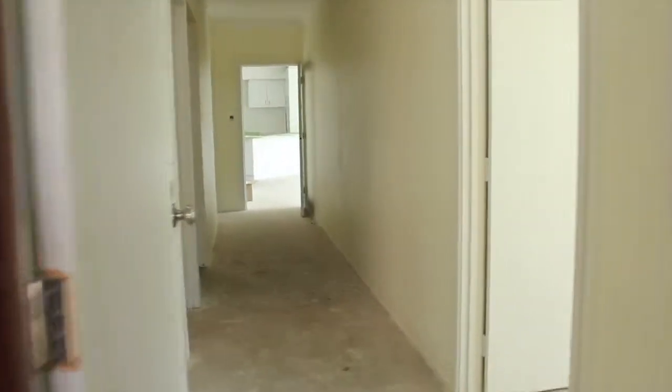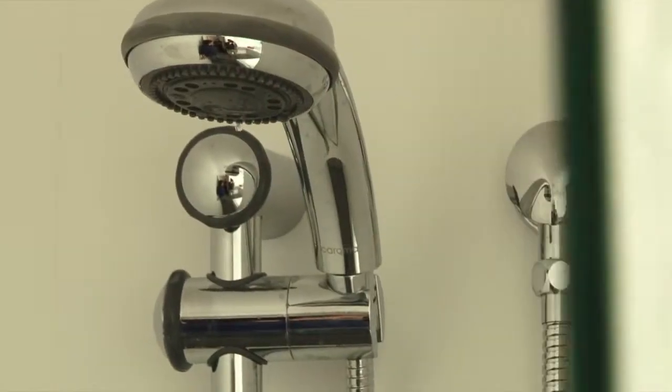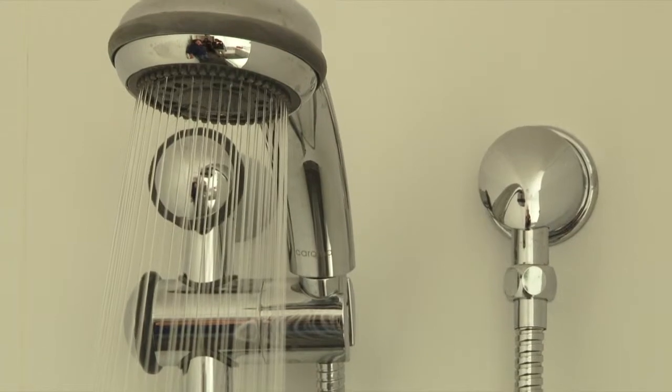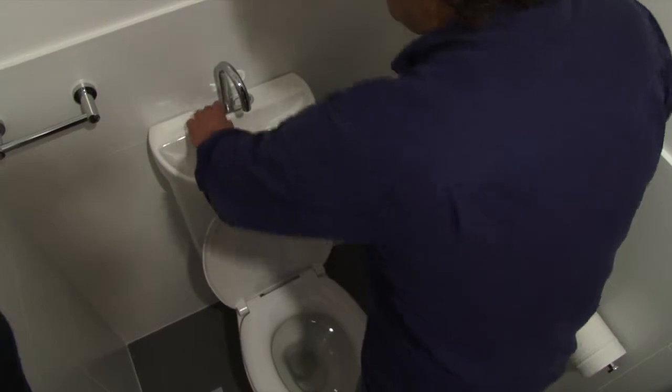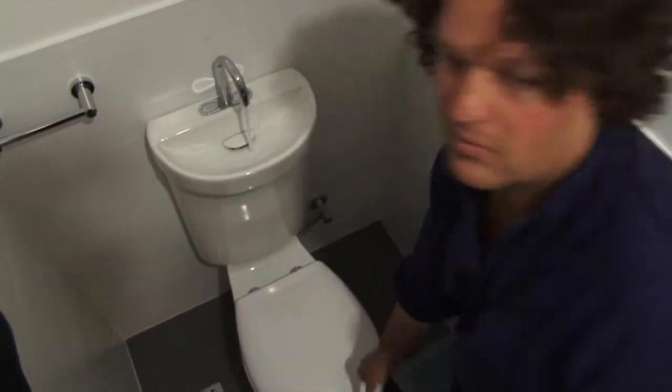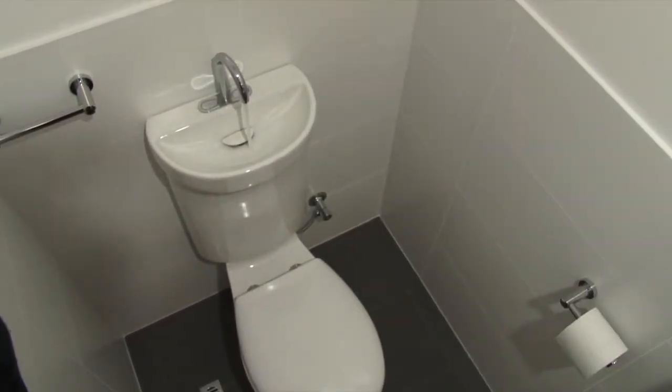Water efficiency inside the house is also a priority. We've chosen low-flow showers and tapware, and a really cool toilet with an integrated hand basin — so when you flush, you wash your hands with the clean water that refills the cistern. Essentially, the water gets used twice.